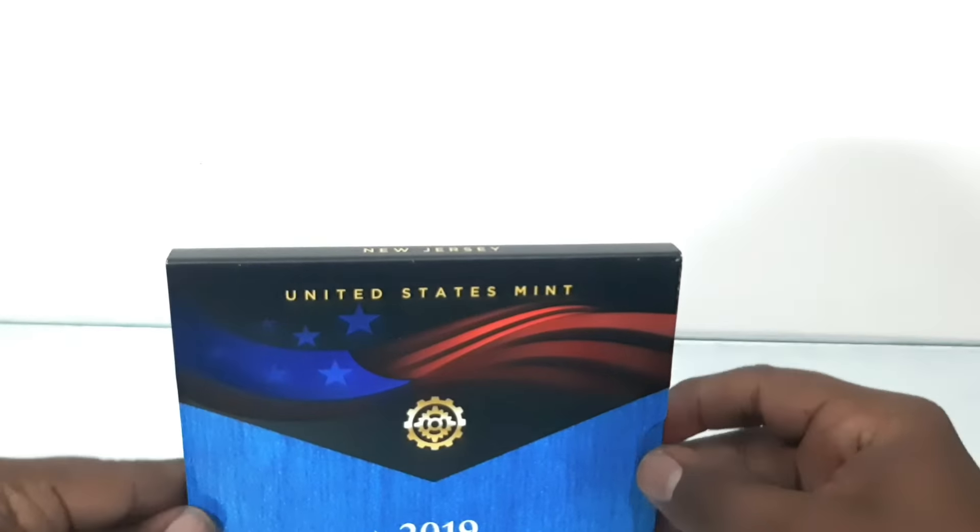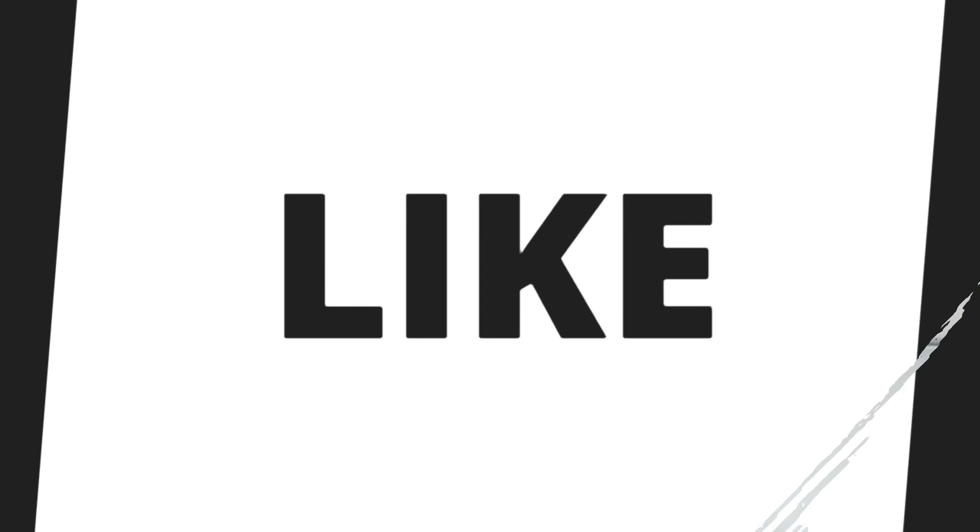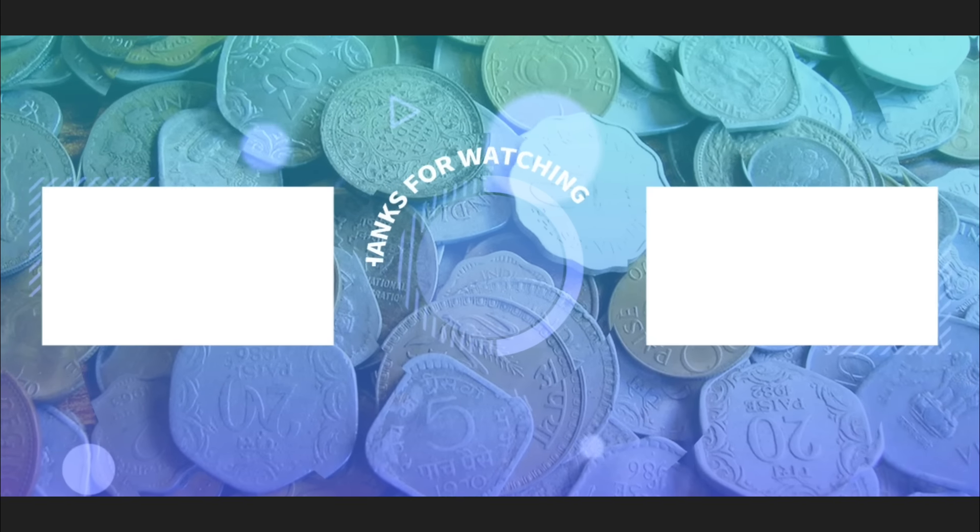Check my other videos by visiting my channel, and please subscribe and share the videos among your friends. Thank you for watching.